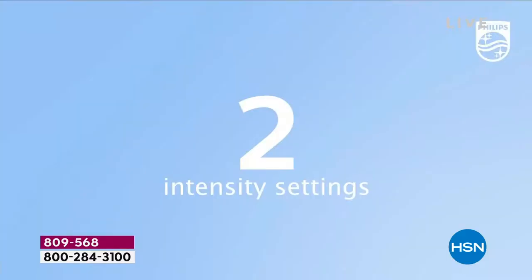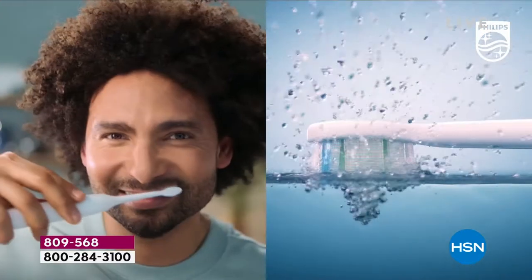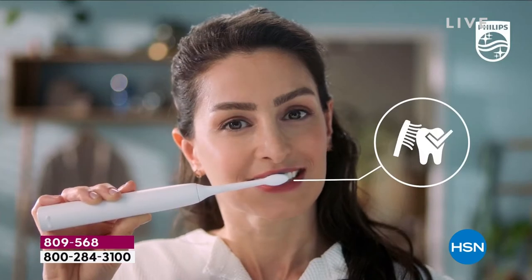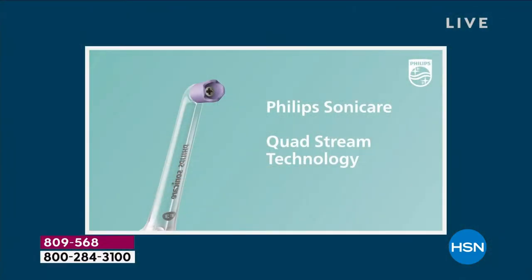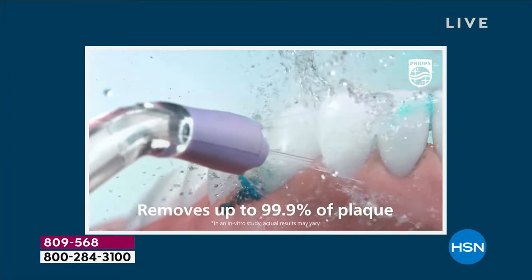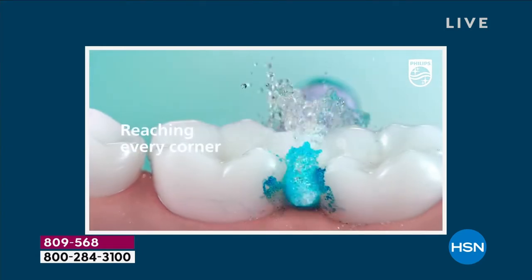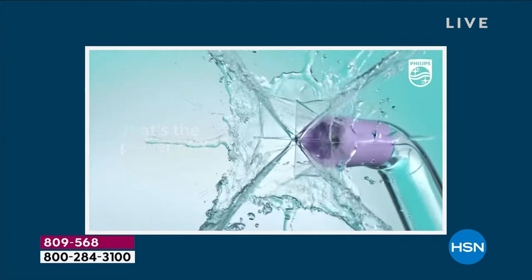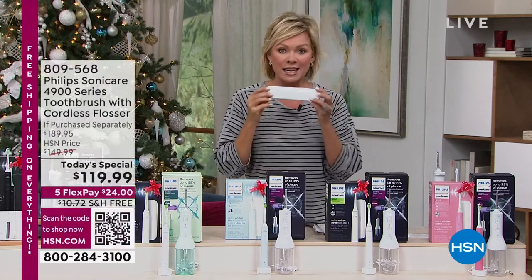This is the brand new Slim Design, the 4900 series. It does all the things we know Sonic does better when it comes to brushing our teeth — it gets into the nooks and crannies, in between those teeth, and it really does help with your gum health. What a difference great-looking teeth can make. What we're doing today is also including the flosser — it's a cordless flosser with Quadstream technology. This is an absolutely incredible experience. You will feel like minty fresh clean, like you just came home from seeing your hygienist.